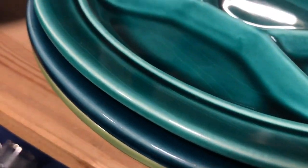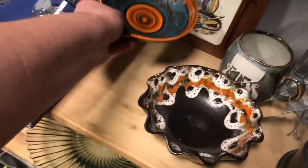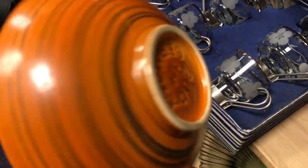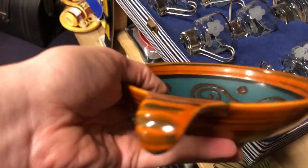Then I spotted these fondue plates in the coolest colors ever — I just needed to get these. And they were also selling another one of these bowls; this one was so stunning and I just had to take it home with me.